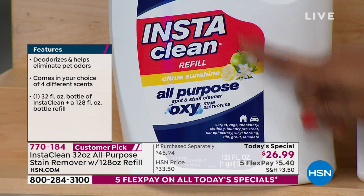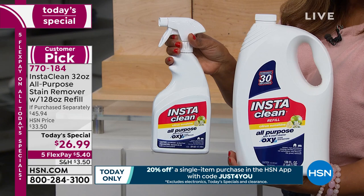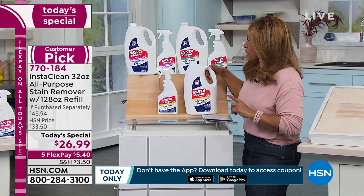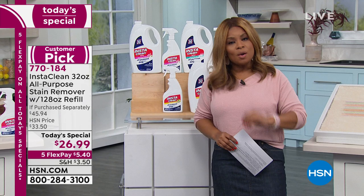We also give you the 32-ounce bottle — that's what you'd get in stores alone. You've got a chance to grab this now, so don't wait. An update: the Blooming Floral choice is going to be the next to sell out, with only a few thousand remaining. If you want the Refreshing Mist or Citrus, definitely place your orders. It's as simple as calling our toll-free 800 number — under $6 on a credit card.